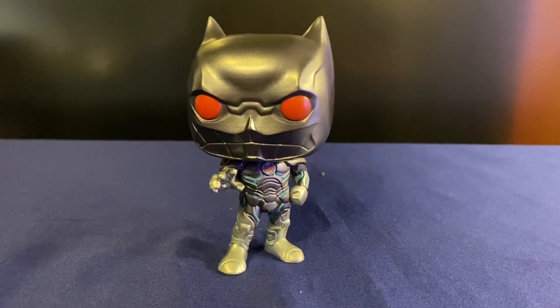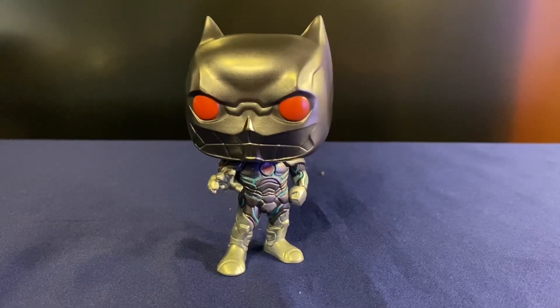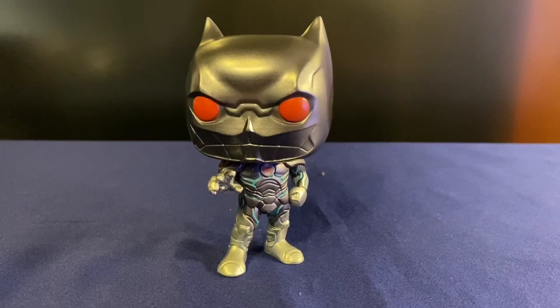Not really set up here to do a glow test, but I'll try to see if I can snap a photo of him glowing in the dark and maybe add it to the end of this video if I can.